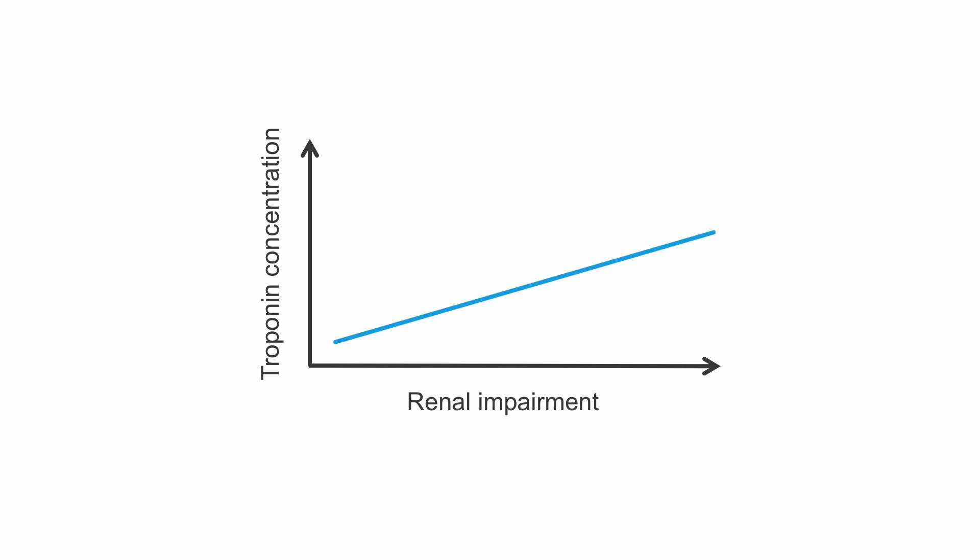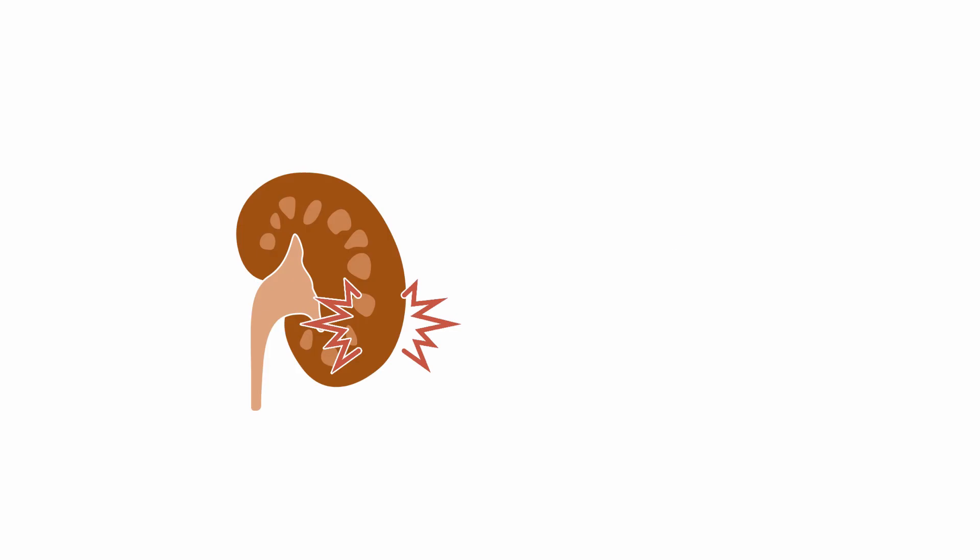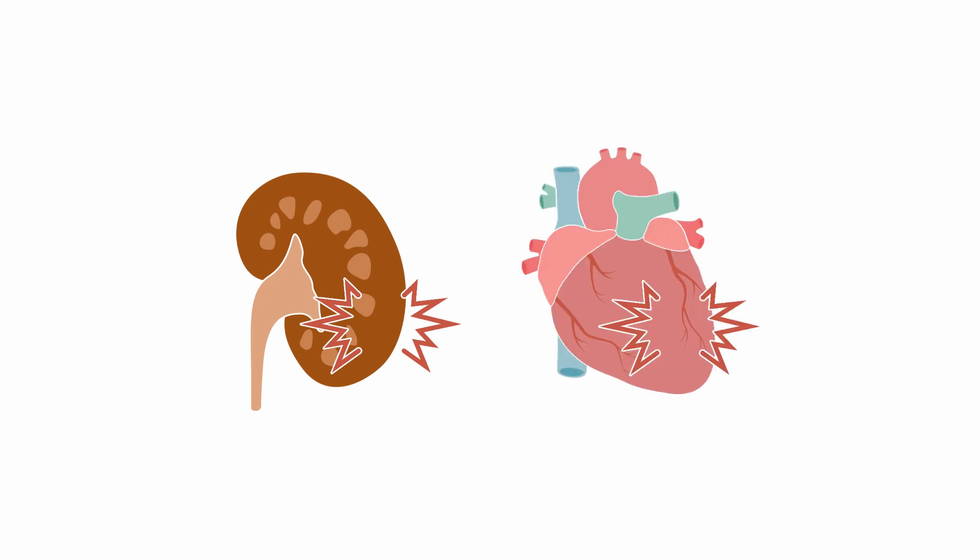Even in the absence of any clinical evidence of myocardial damage, troponin elevations are pretty common in patients with CKD, especially as renal impairment progresses. Today it is clear that these elevations are not caused solely by the impaired renal function and decreased renal clearance, but that chronic myocardial injury or structural heart disease also contribute to troponin elevation in these patients.